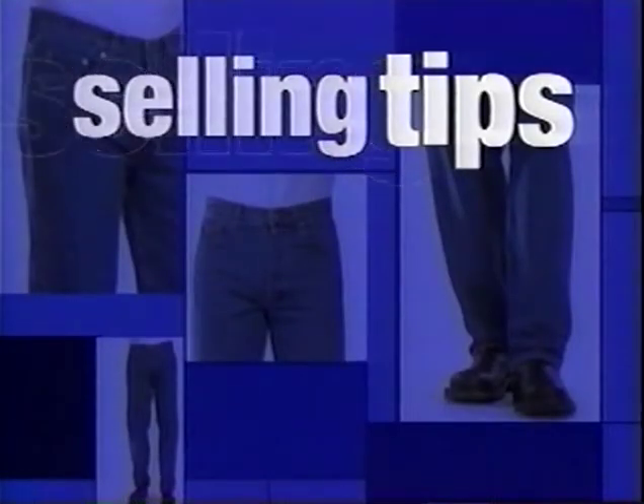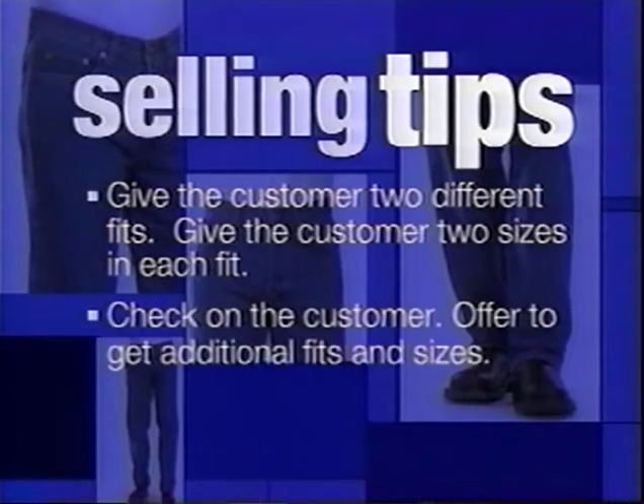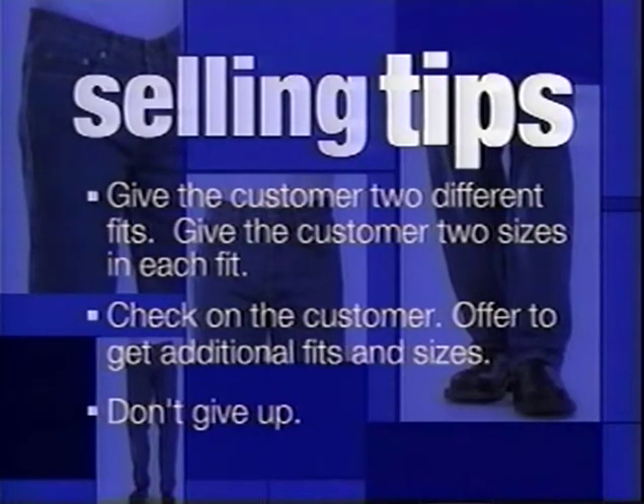Once you know what the customer is looking for and how they like their jeans to fit, you should be able to find them the perfect fit. If you think two different styles would work, give them both, and give them at least two different sizes in each fit. Your goal should be to make sure the customer leaves with at least one pair of jeans. This requires constant communication. If the first styles and sizes don't work, let them know you'll be right back with additional styles or sizes. Don't give up, and don't let the customer give up. There's a Gap jean for almost everybody — your job is to help them find it.